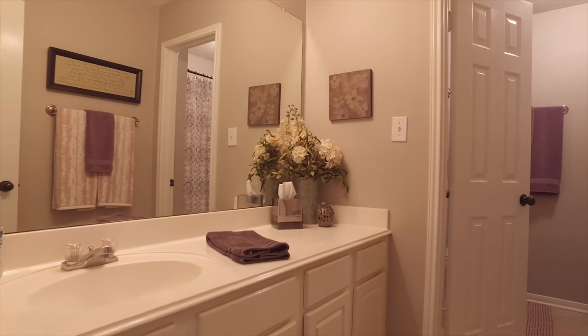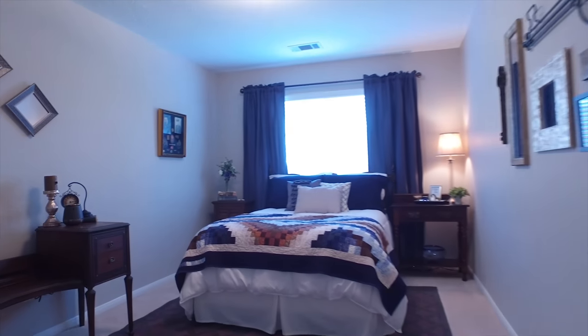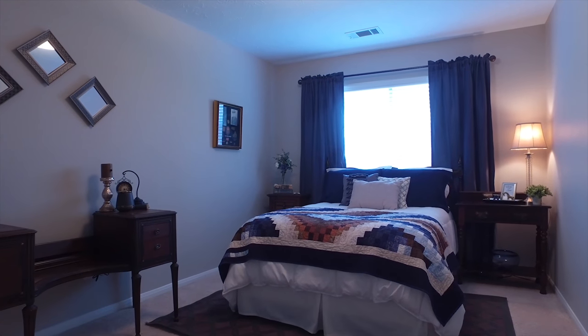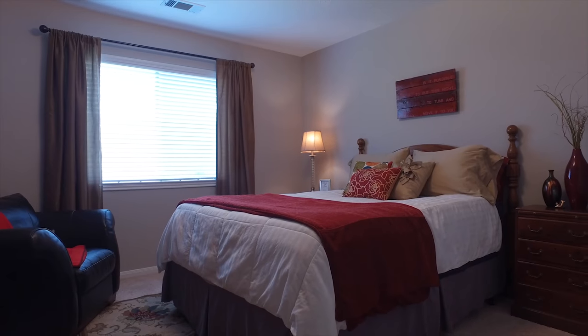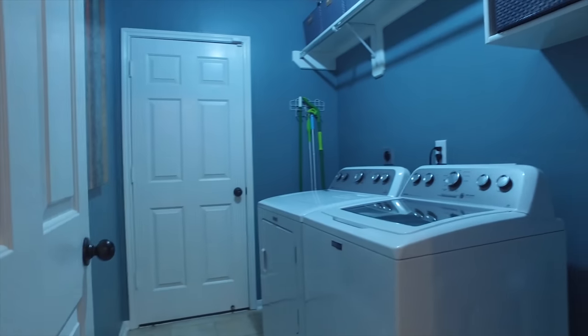This three-bedroom home has two full bathrooms, and here's the other one — which is very large, accommodating the additional bedrooms so nicely. The location of this home is close to shopping and restaurants, great entertainment, and easy access to major highways. It's just the right size in just the right location.